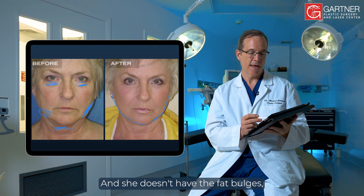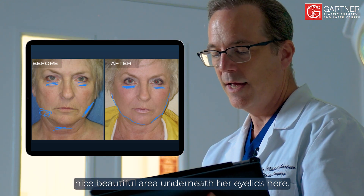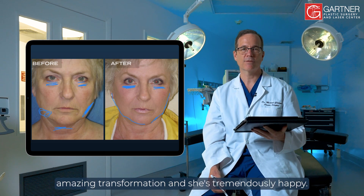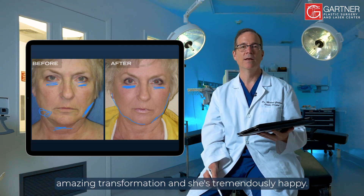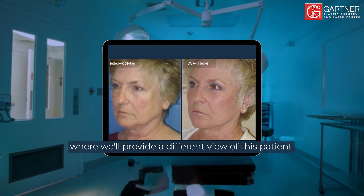She doesn't have the fat bulges — beautiful area underneath her eyelids. Overall, she has a fantastic result, an amazing transformation, and she's tremendously happy. Be sure to tune in to the next video where we'll provide a different view of this patient.